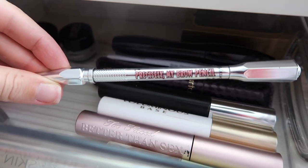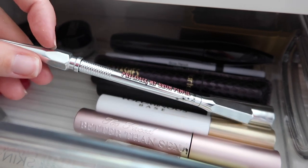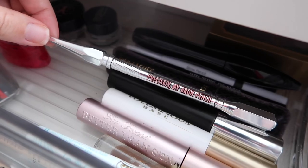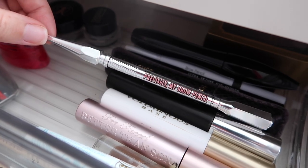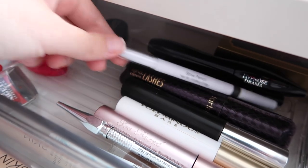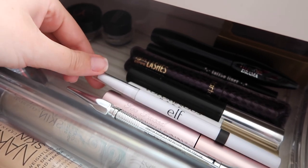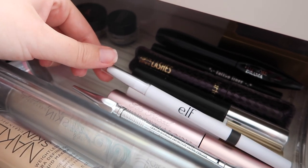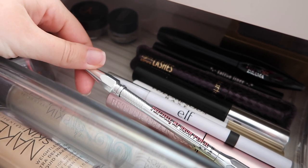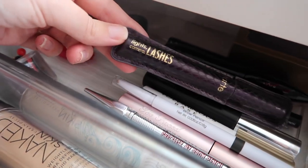The Benefit Precisely My Brow Pencil has been a new love. One end is the pencil, the other is a spoolie brush. I really like it, but I'm open to drugstore options — I recently bought the ELF brow pencil for two dollars. It's okay so far but I don't think I'll repurchase since it's not the right shade. Lately I've been using powder for my brows and just a little pencil, but I still prefer the Benefit one.